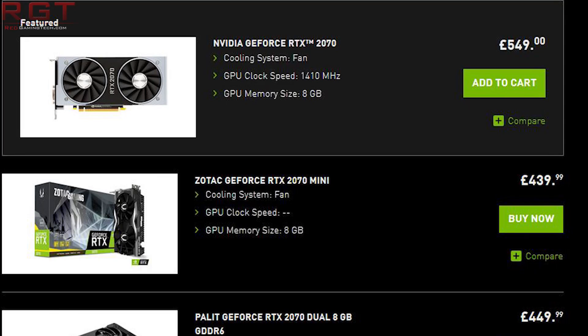Now we have this entry that has popped up on the internet and it is certainly suspicious. It is worth noting that it is not specifically labeled RTX 2070 Ti, but if you look at the pricing of the 2070 and its bigger brother the RTX 2080, there is a lot of room between the two price points.